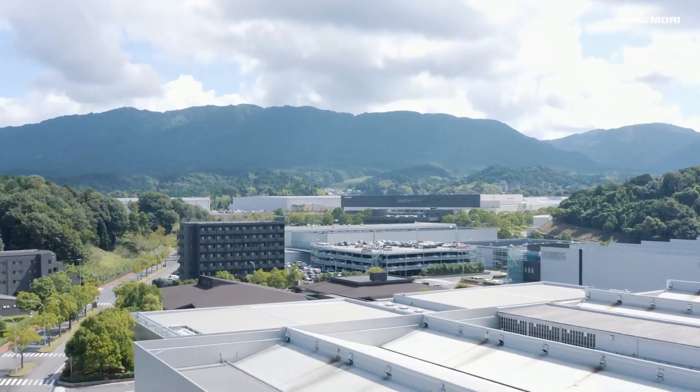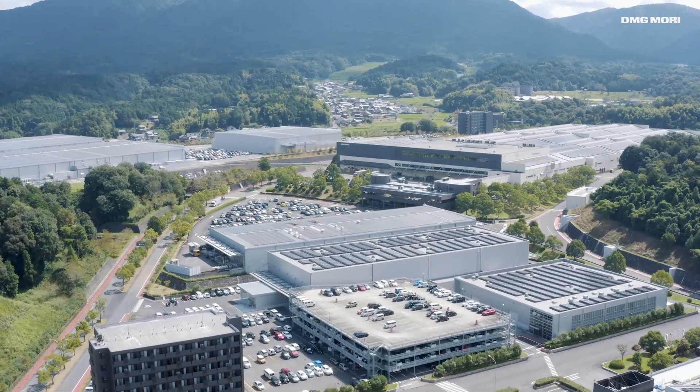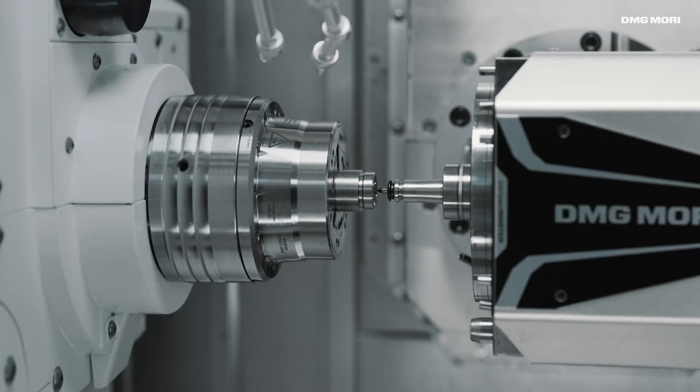Iga Campus has a total site area of 580,000 square meters, which is equivalent to 12 baseball stadiums. Here, we produce up to 2,500 units per year.